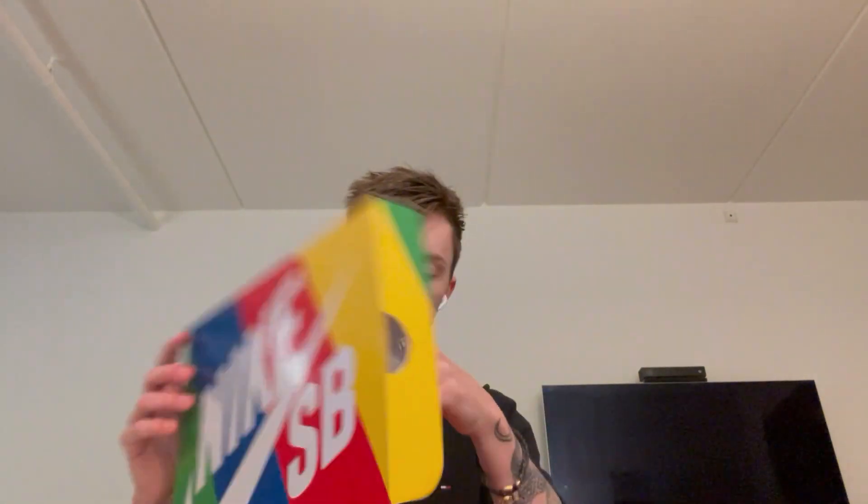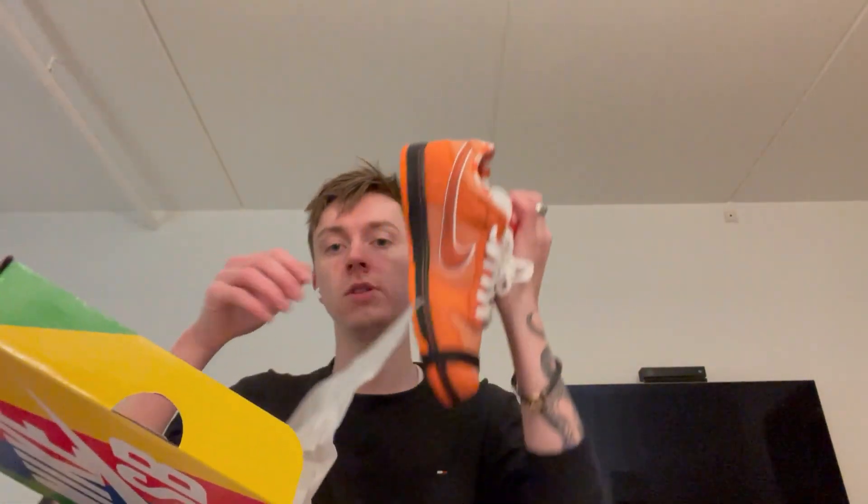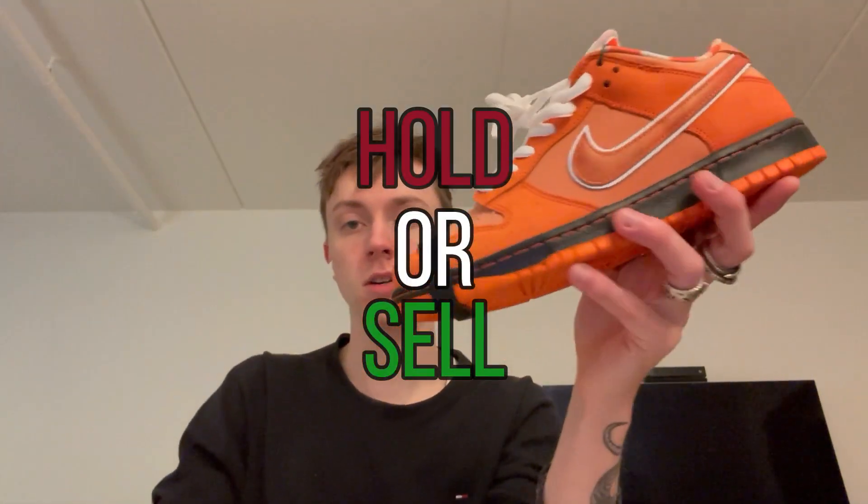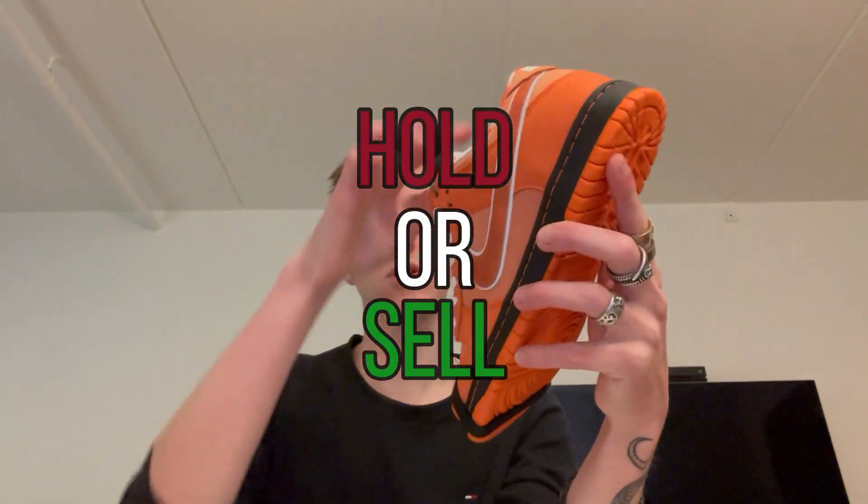Welcome back to the channel. If you haven't checked out my latest video where I unbox the Nike SB Dunk in the newly released Orange Lobster, please make sure to do so, because in this video we're going to be talking about whether to hold these or sell these. I just unboxed these on my channel — very cool shoe.